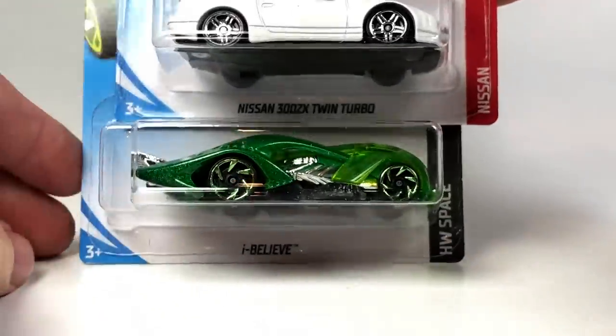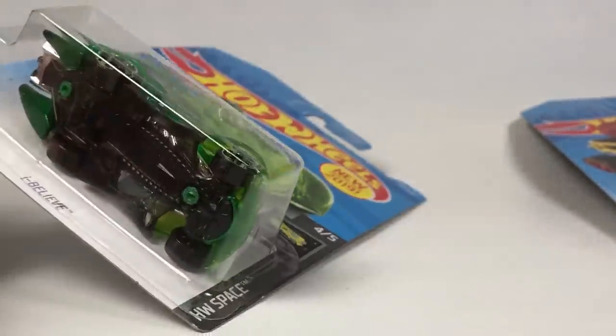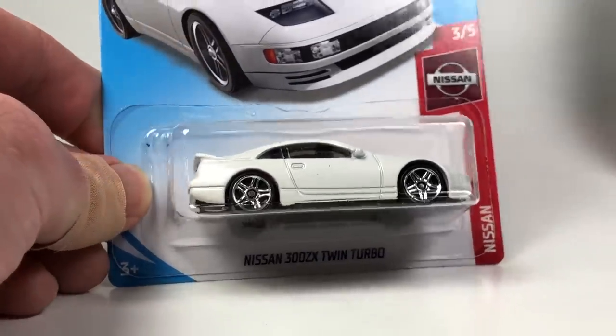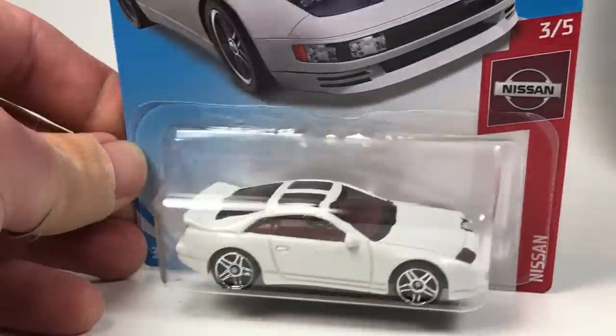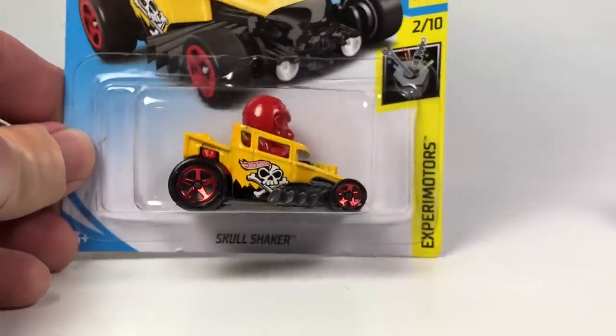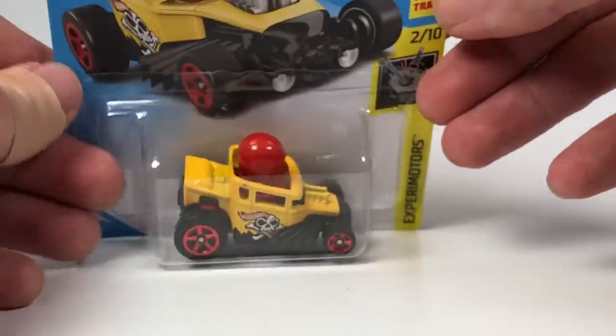The next three: first up is a new casting for 2019 — a pretty wacky alien-looking fantasy casting, kind of neat. Then we get this sweet car, the Nissan 300ZX Twin Turbo — very nice car, a carryover from the last basic case. And then the Skull Shaker, which is kind of like a Bone Shaker except it rocks back and forth when you roll it — another fantasy model.